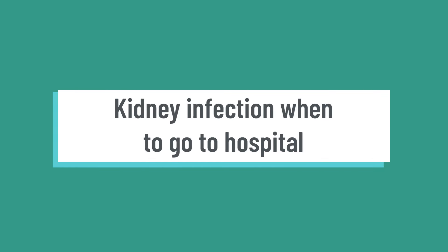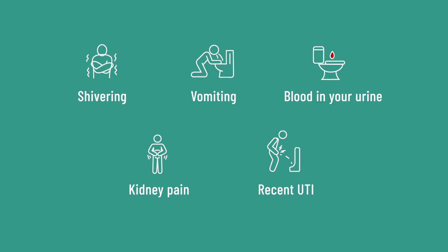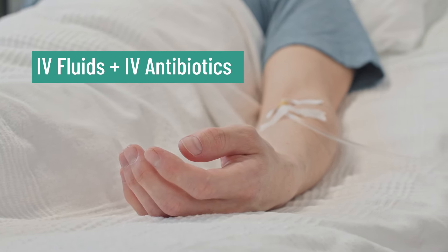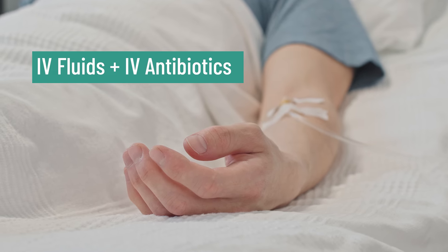Kidney infections and when to go to hospital — if you think you have a kidney infection, seek urgent help to prevent complications. Go to hospital for symptoms such as shivering, vomiting, blood in your urine, kidney pain, or if you've had a recent urinary infection and your symptoms have worsened. In hospital, you might need treatments such as IV fluids — given into your veins — and IV antibiotics administered directly into your veins to help kill the infection.